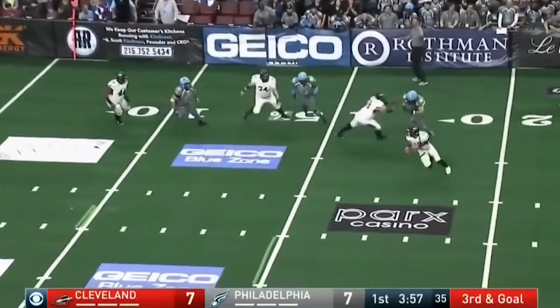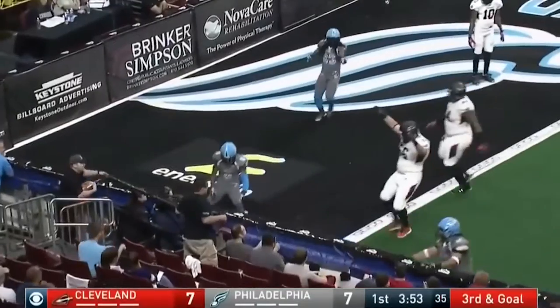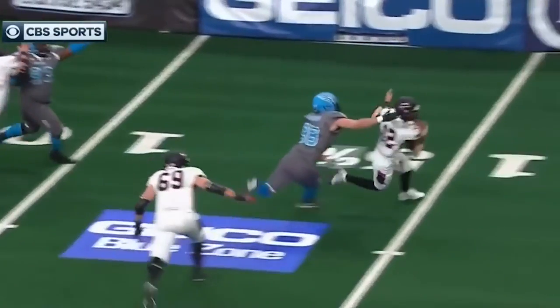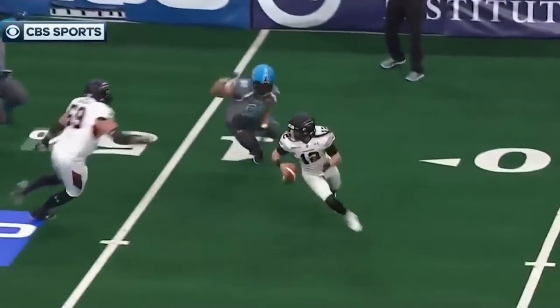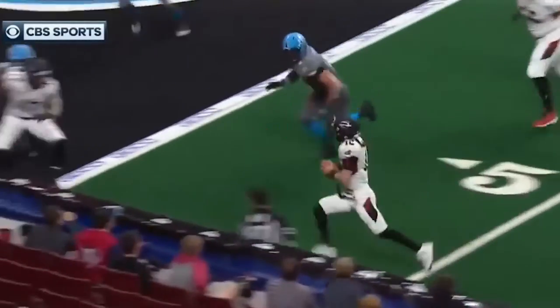Havrilla still backing up, rolling left, going to take it himself, trying to get there. Watch the dip inside and then the reverse. That's a great classic spin-out move. He gets away from Teddy Jennings and almost sneaks it in.